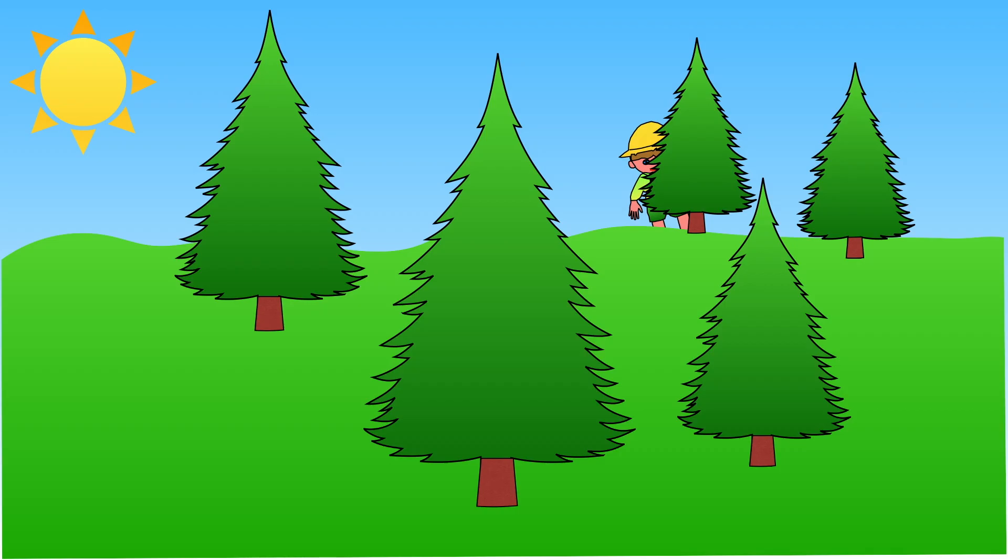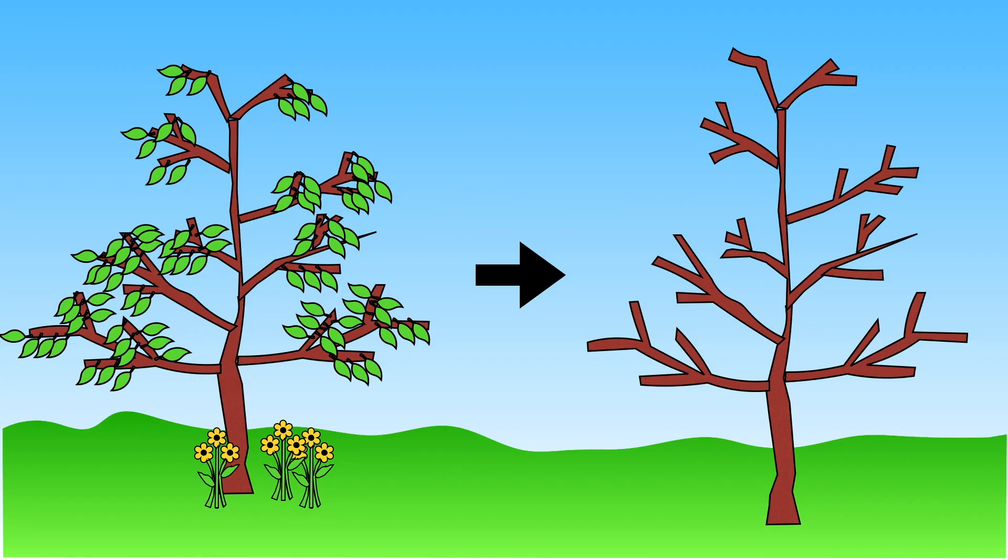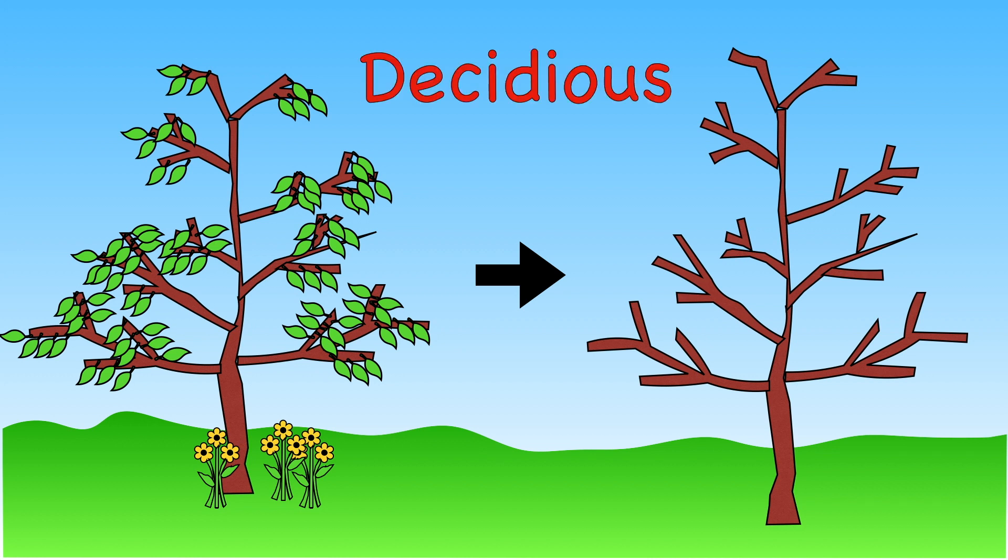Some trees keep their leaves all year round. These are called evergreen trees. Some trees lose their leaves for part of the year, but don't worry, they return again as the spring arrives. These are called deciduous trees.